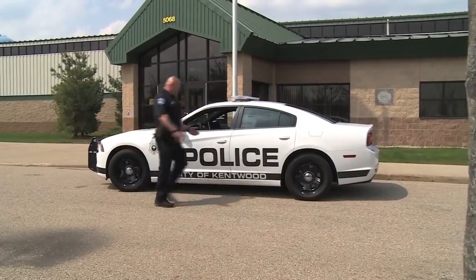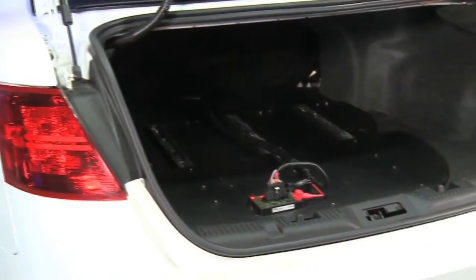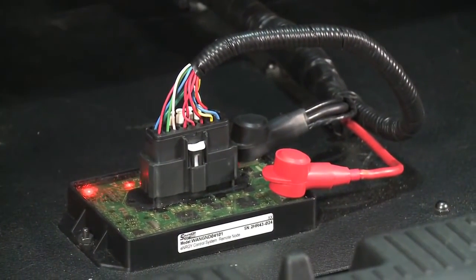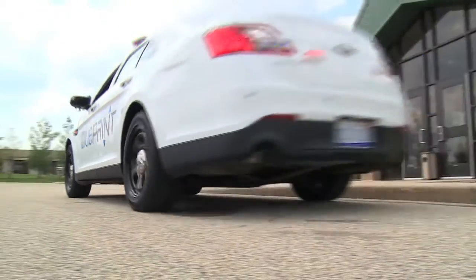An agency can ill-afford dead batteries in their vehicles. Blueprint allows all lighting and accessory outputs to be individually timed for load-shedding and sleep currents. What does this mean? It means when you switch the ignition on, you're good to go every time.